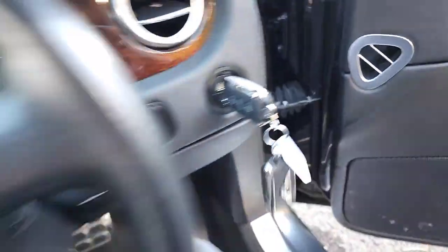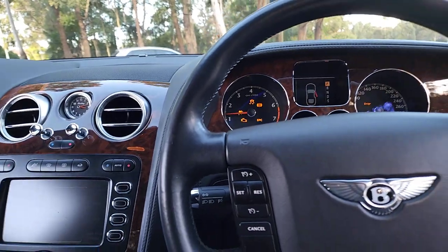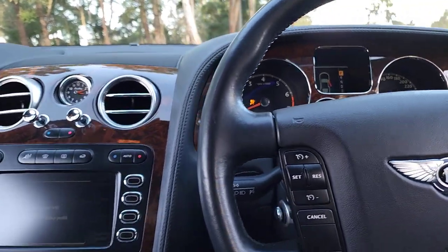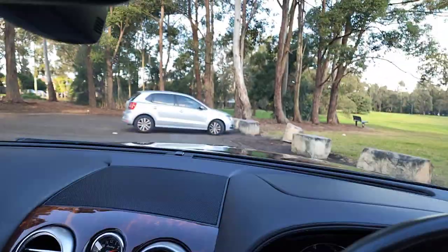Just have a listen to this 6-litre V12 twin turbo. Oh my godfather — let me just close those doors. Those doors weigh about as much as that car over there.